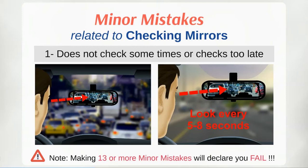While using your mirrors, you should be asking yourself what's behind you, how near they are to you, what speed they are travelling at, and what their intentions are. You must have enough time to decide, which makes early use of mirrors essential.